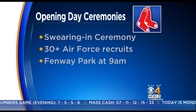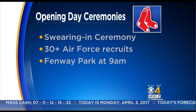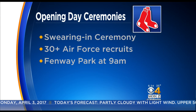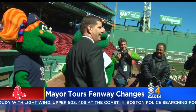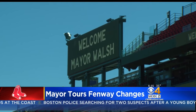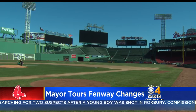Before the game festivities, there will be another special ceremony. More than 30 Air Force recruits will be sworn in this morning at 9 o'clock right here at Fenway Park. The ballpark is ready for opening day — Mayor Walsh toured Fenway last week to get a closer look at what's new this season, including the newly painted Pesky Pole, new raised dugouts, and a new seating section in foul territory.